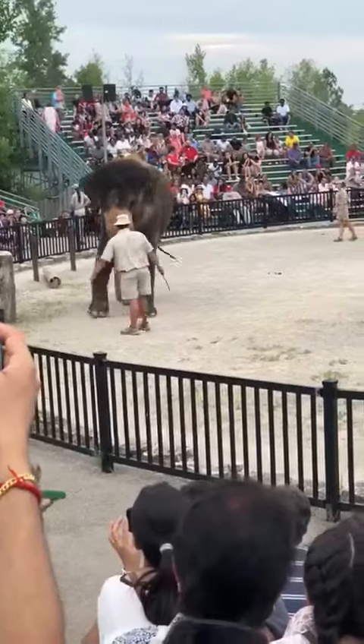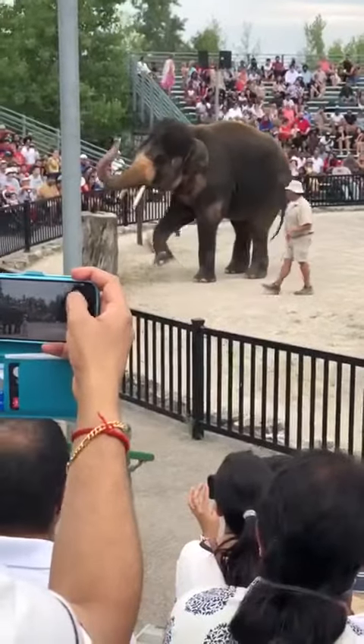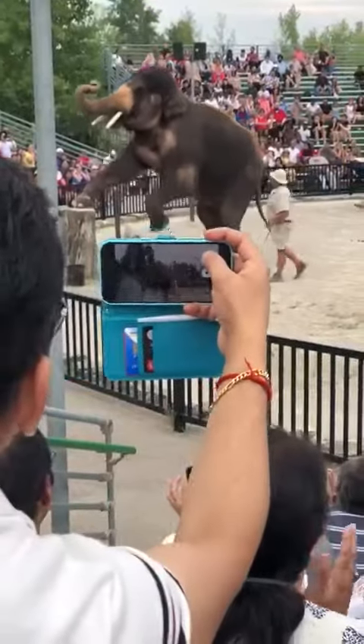Now that George is up at the front, I think he'd like to say hello to everybody. Hi there, George.